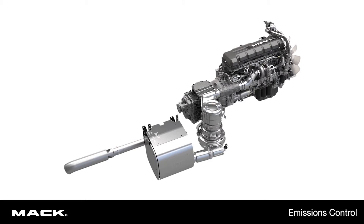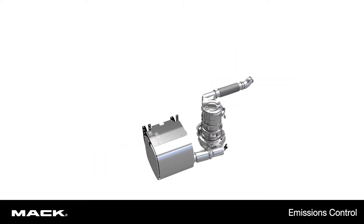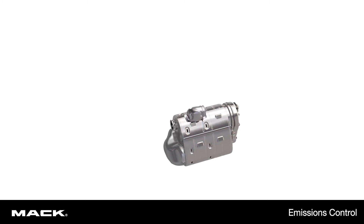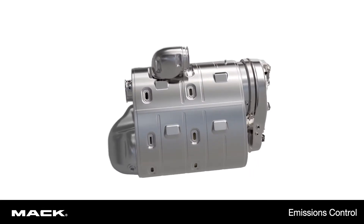Both systems function similarly. First, they remove soot from the exhaust through a diesel particulate filter. In ClearTek One, the filter is combined with a selective catalytic converter, or SCR, in one box.